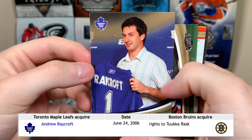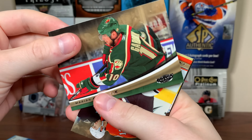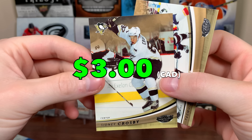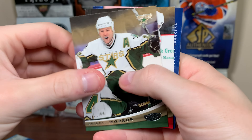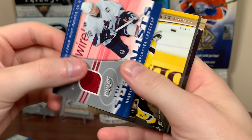Next pack: Brad Boyes, Andrew Raycraft — oh my gosh, that's going in the meme collection right there. Marion Gabrick, Simone Gagné. Oh, Sid — second year, very nice, I'll take that. Sid and Teemu Selanne with that alternate jersey there.